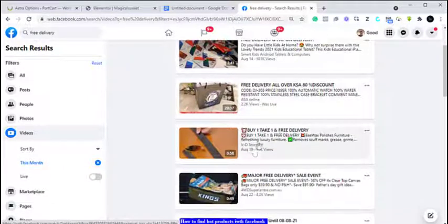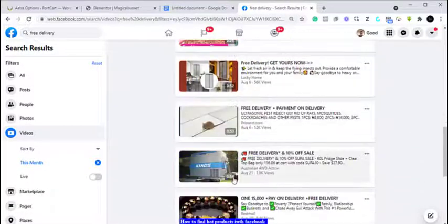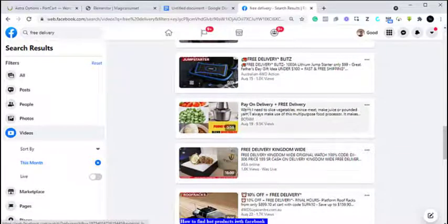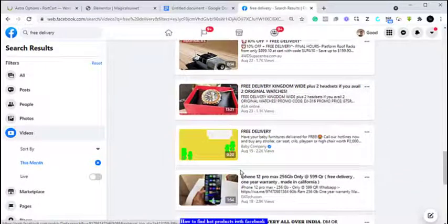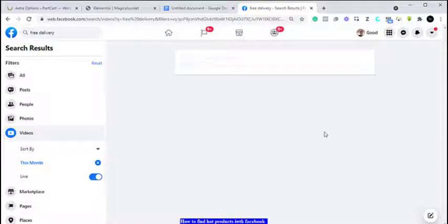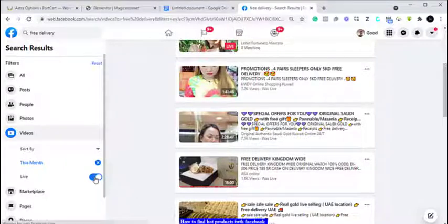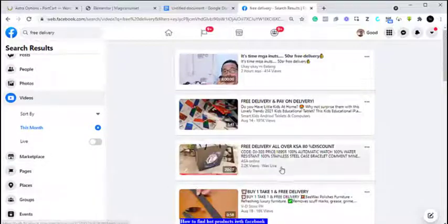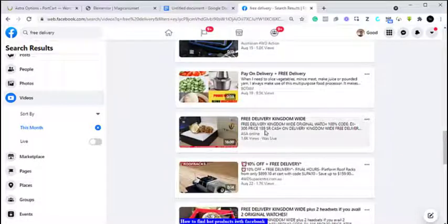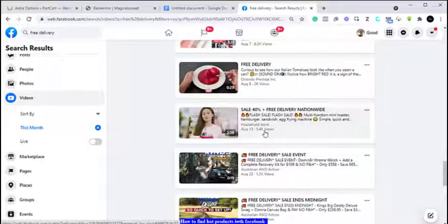This video has 101,000 views and this one has 16,000 views since August. This one is a beeswax furniture polish. You can open all of these adverts and see the ones you like. This one is a food processor, on since August 9th. You can scroll through, watch the videos you find interesting, and find hot-selling products that people are already selling — then decide how you can either buy them to resell or drop ship them.